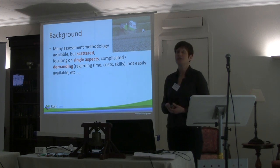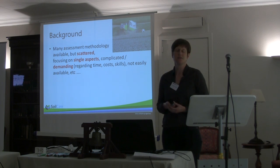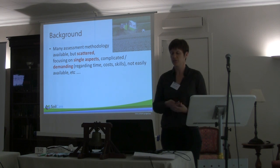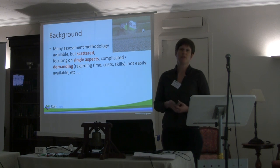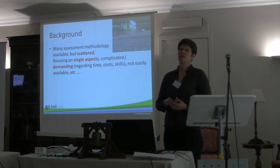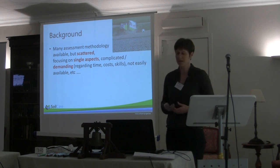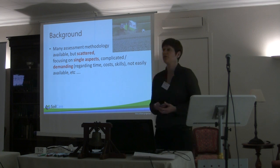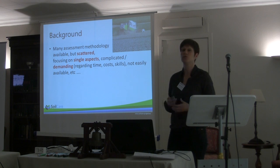What is the background? Why do we need this Work Package? As you may be aware, there are many different assessment methodologies available, but they are scattered in different projects, sometimes in government authorities, in different institutions, and not easily available. Often they focus on single aspects — either just focusing on the economy or just on soils, not including the cost benefits and social aspects. They are often also quite complicated or demanding, requiring a lot of data so you always need a huge research project in order to do the monitoring.